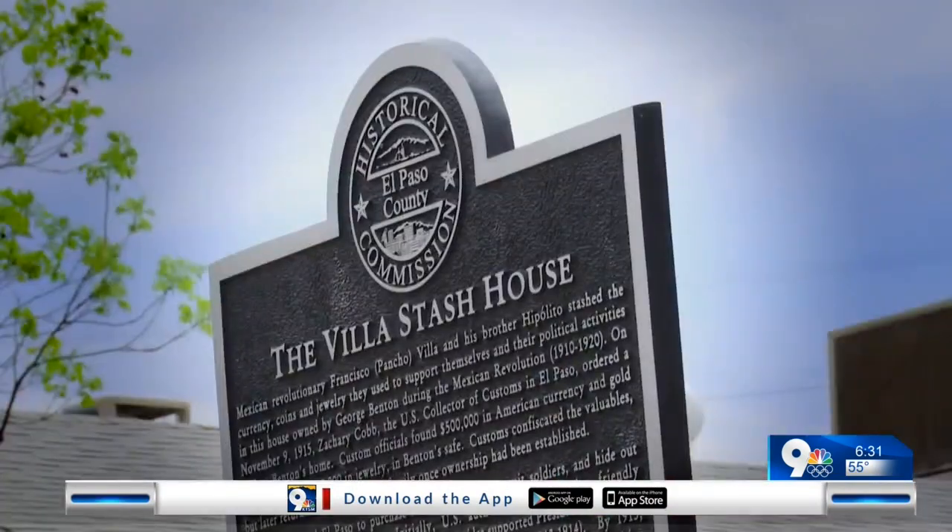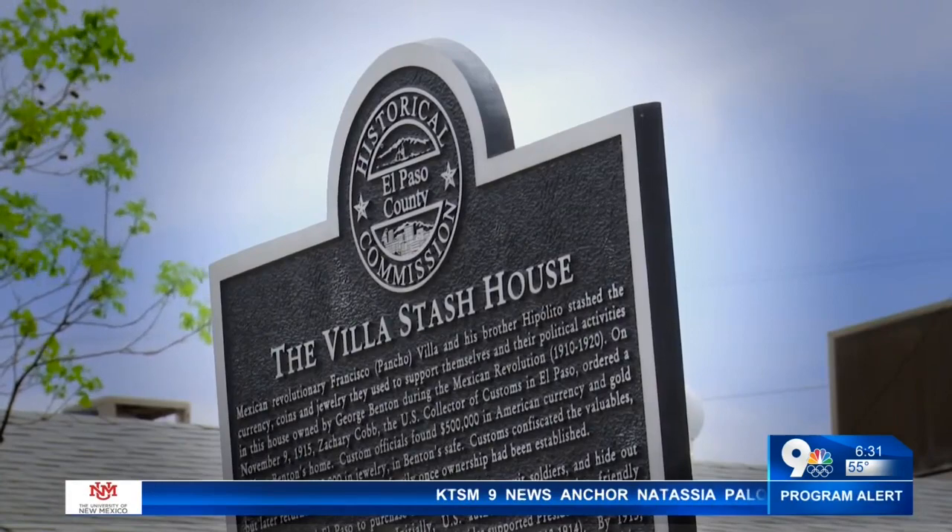Also known as Pancho Villa's stash house, it served to smuggle weapons and carry out espionage.